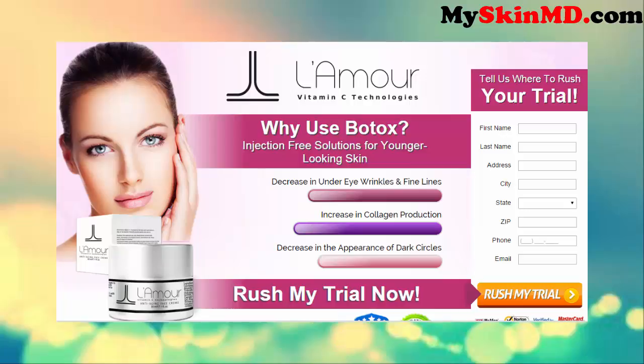Decrease in under-eye wrinkles and fine lines. Increase in collagen production. Decrease appearance of dark circles.